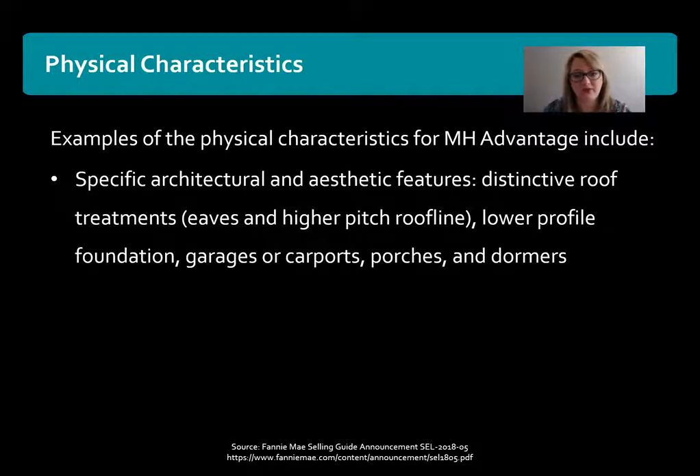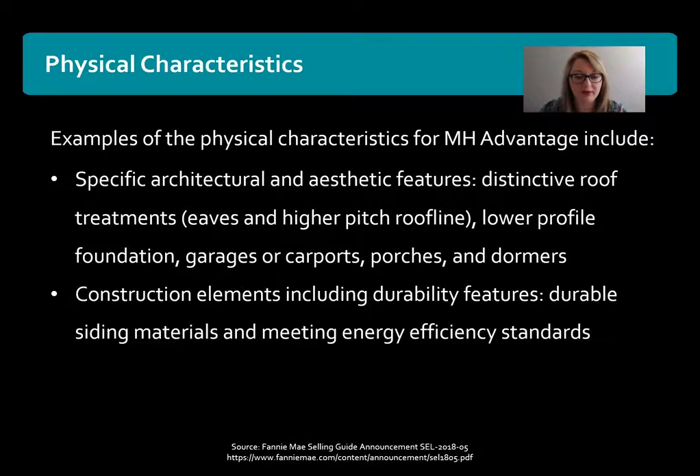These are examples of some characteristics of manufactured homes that would meet these requirements. Also construction elements including durability features — using more durable siding materials, maybe a thicker siding compared to a standard manufactured home. And also meeting energy efficient standards. These are some of the physical characteristics of an MH Advantage property.